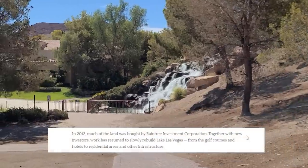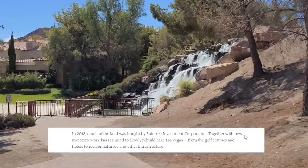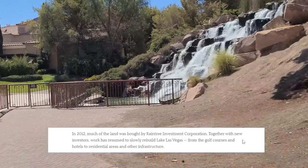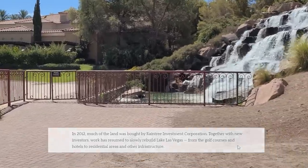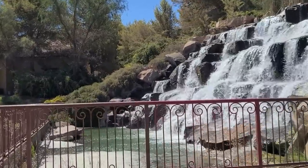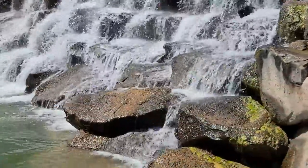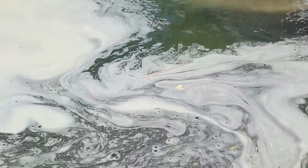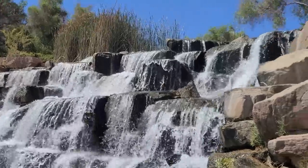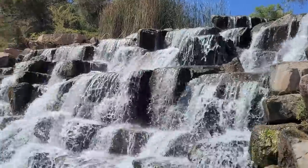In 2012, much of the land was bought by Raintree Investment Corporation. Together with new investors, work has resumed to slowly rebuild Lake Las Vegas — from the golf courses and hotels to residential areas and other infrastructure. That's what's being dubbed as an island community being constructed in Lake Las Vegas. And in the back of the Hilton here, you're going to see yet another artificial water feature. In the 110-degree heat, it just acts like a big evaporator.